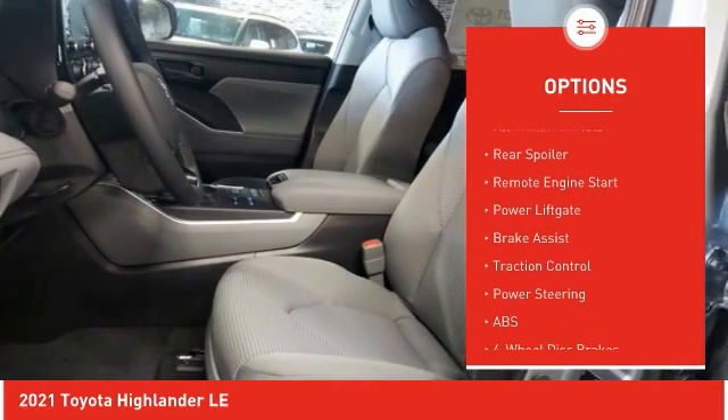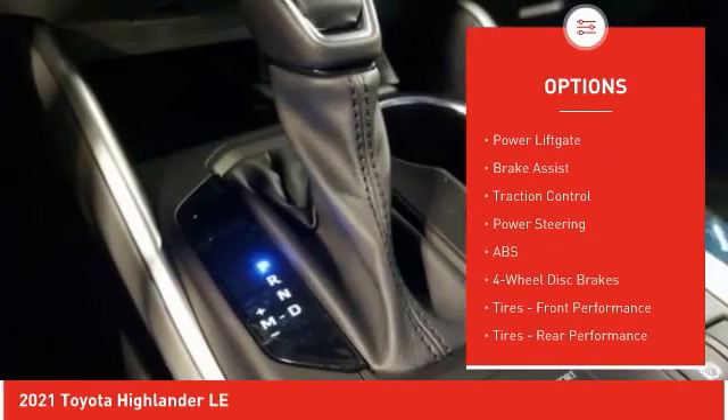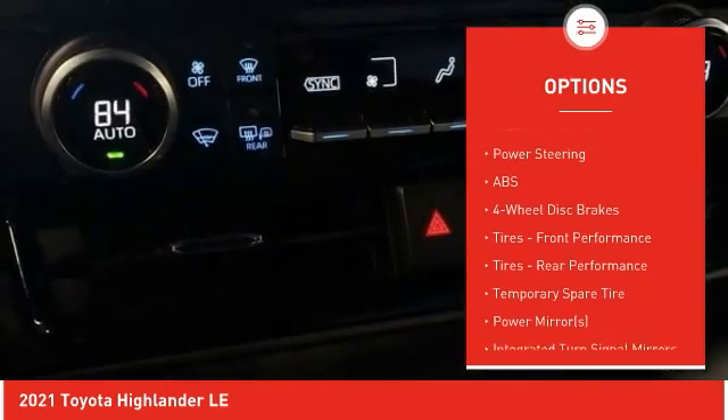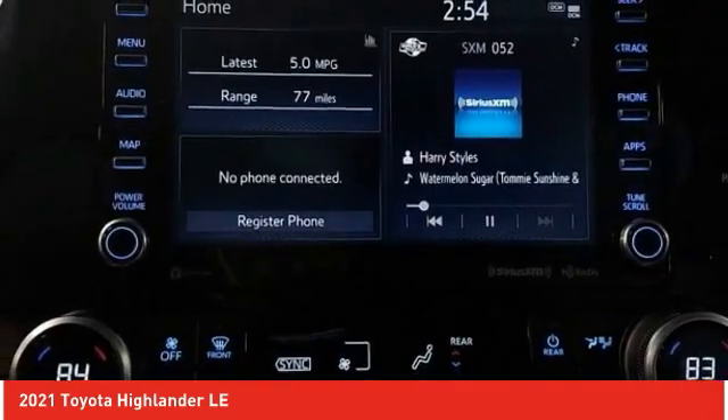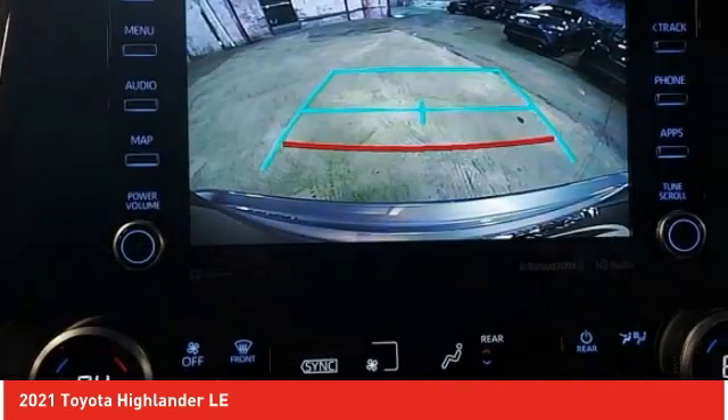All-wheel drive, heated mirrors, aluminum wheels, rear spoiler, remote engine start, power liftgate, brake assist, traction control. Your new ride is just a phone call away.